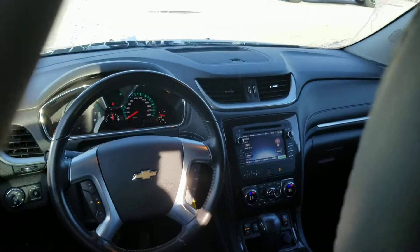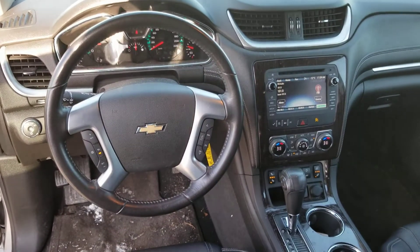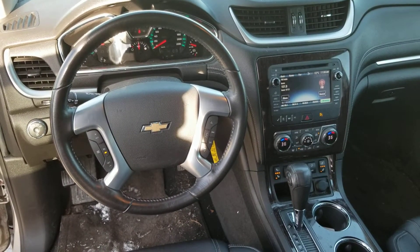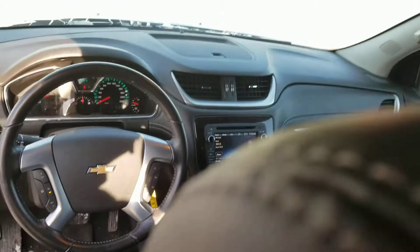Here's a quick look at the console and front area. You have your heated seats, cruise control, all the steering wheel controls for the sound system, memory seats, power seats — everything really fully loaded. It's got dual zone climate control as well.